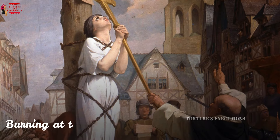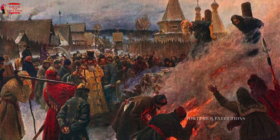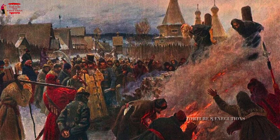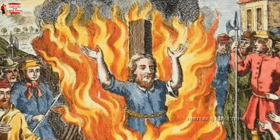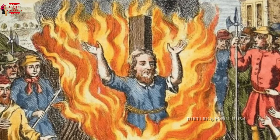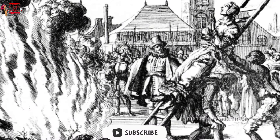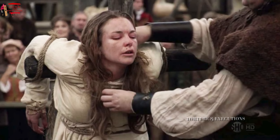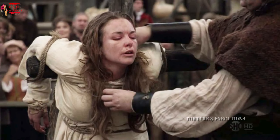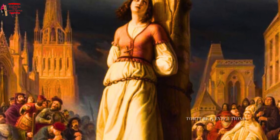Burning at the Stake. Burning at the stake was a method often reserved for heretics, witches, and those convicted of heinous crimes like poisoning or bestiality. This form of execution was particularly prominent during the Inquisition. The condemned person was tied to a large wooden stake, and a fire was lit beneath them. Death could come from smoke inhalation, heat shock, or the flames themselves. In some cases, merciful executioners would place gunpowder around the neck to hasten death, but more often the victim suffered prolonged agony. The public nature of the execution was intended to reinforce religious and social norms.